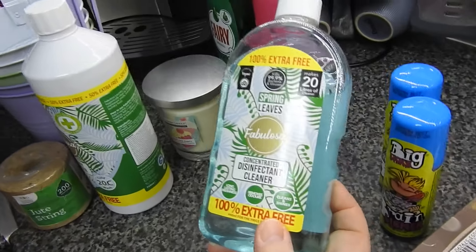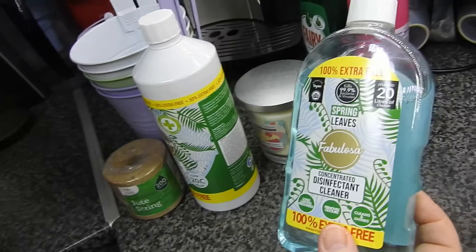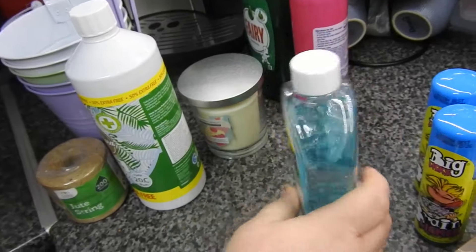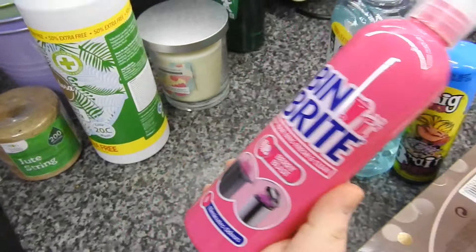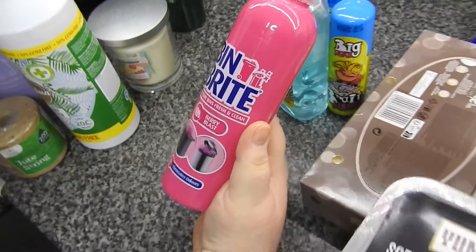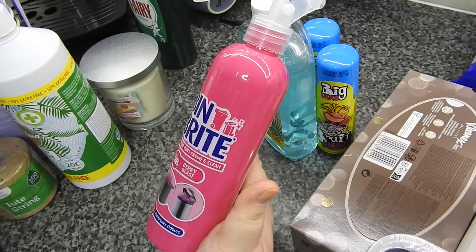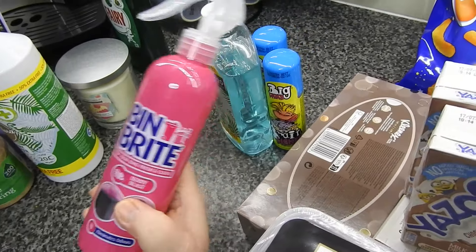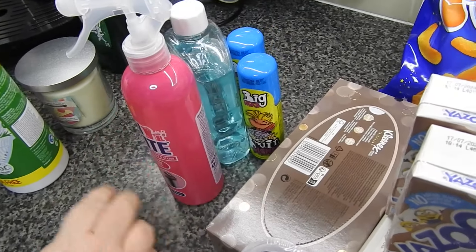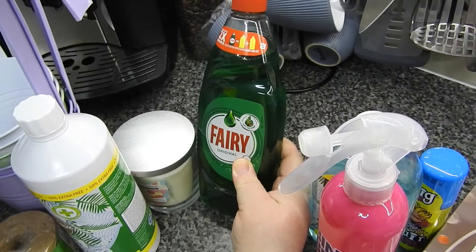I got some concentrated disinfectant cleaner — I do like the Fabulosa, it smells really nice. This one is to spray the bottom of my bins when I take the bags out. Even though there's nothing in the bottom of the bin, you always get that odour left behind from your waste bin, so I thought I'd try this — let me know if it's any good. I've got another Fairy as well because I'm always running out of washing up liquid.